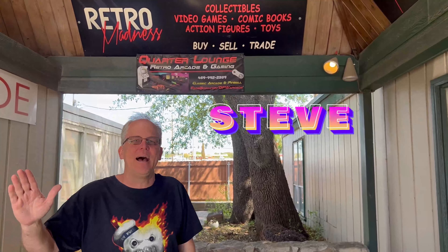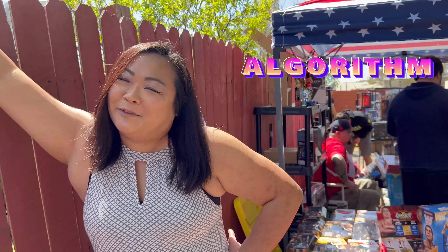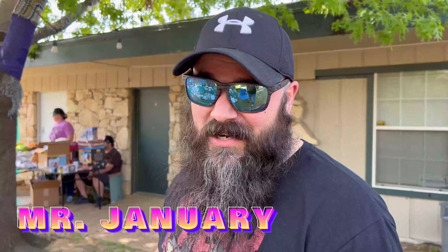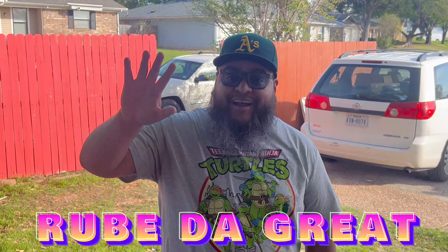My name is Mikey Eaton. Hey everybody, Steve with Retro Madness, come on down. Boston Mike here. Hi, I'm Emily, the algorithm. Hi, I'm Mr. January. Hi, I'm Ru. Hi, I'm Dave.